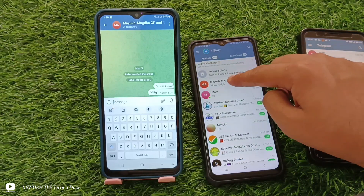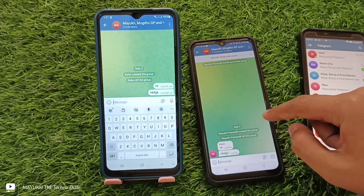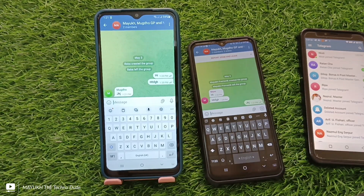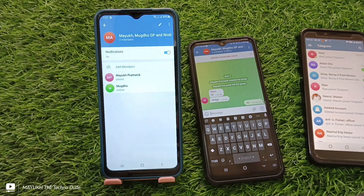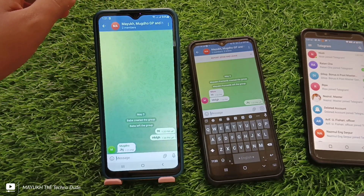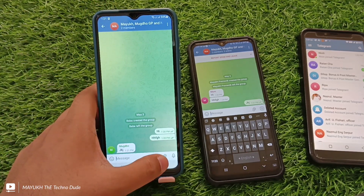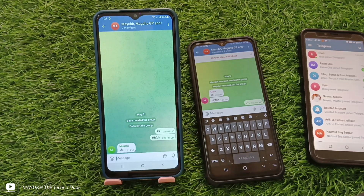Thanks for watching the video. If you want to get more knowledge about Telegram, check out my channel. By using this trick you can't actually unblock yourself, but you can do your work and send messages. This is the best way to chat on Telegram while still being blocked. Subscribe and give a like if you enjoyed the video.